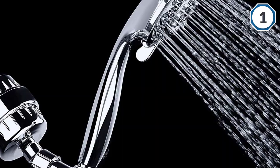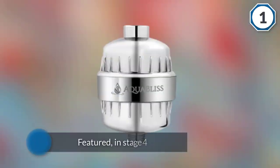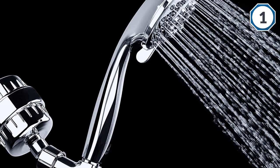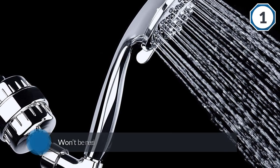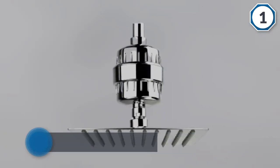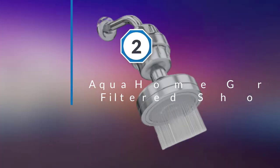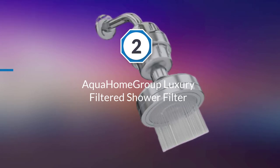The long-lasting cartridge won't need replacement after 10,000–12,000 gallons or six months of normal use. Number two: Aqua Home Group Luxury Filtered Shower Filter.